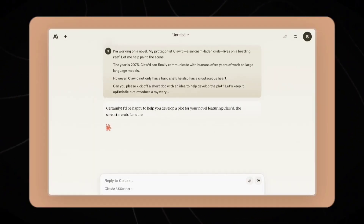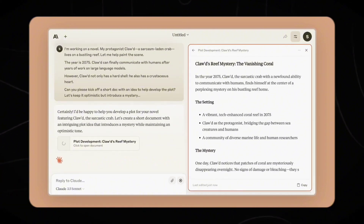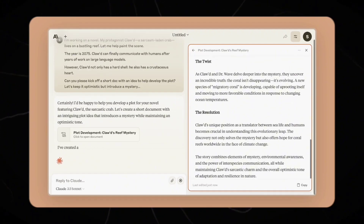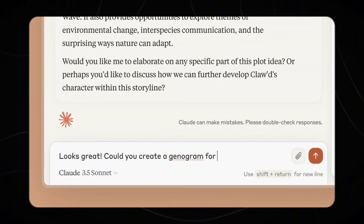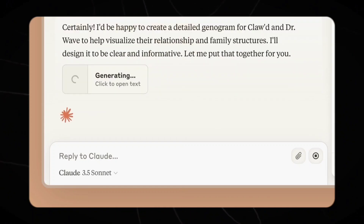Number 4: Committed to safety and privacy. As AI models become more powerful, concerns about safety and privacy grow. Anthropic has addressed these concerns head-on with Claude 3.5 Sonnet. The model has undergone rigorous testing and has been trained to reduce misuse. Despite its significant leap in intelligence, red teaming assessments have concluded that Claude 3.5 Sonnet maintains an ASL-2 rating, indicating a strong safety profile.